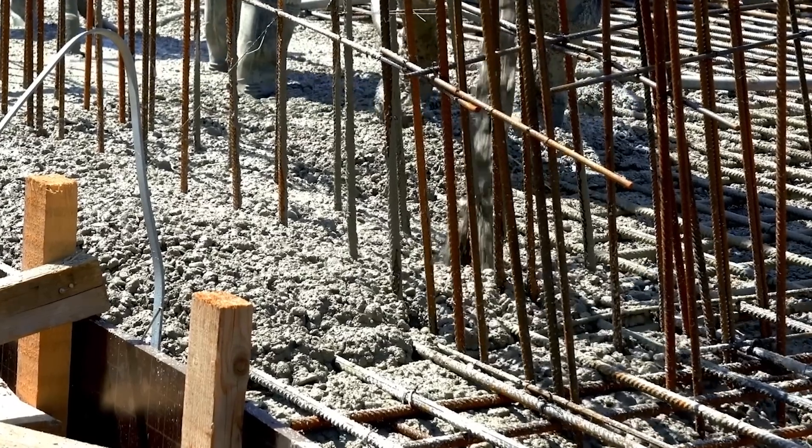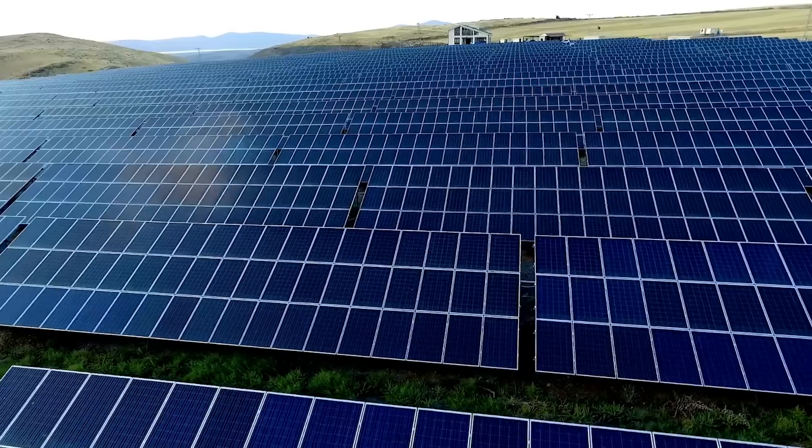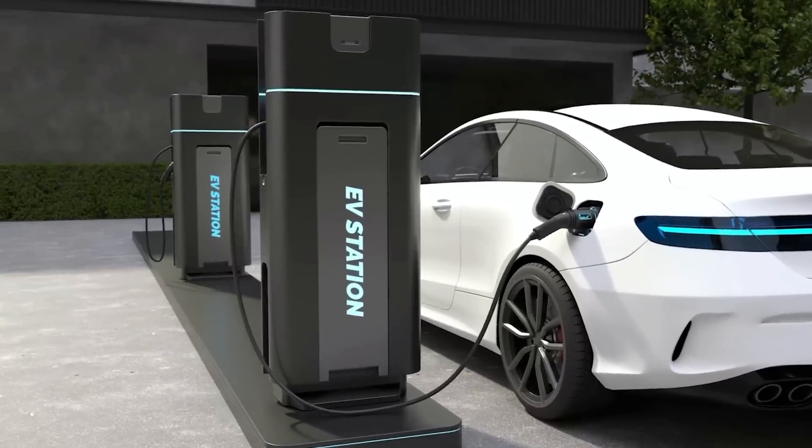Together, these processes supply the materials that we need for modern life: concrete, steel, aluminium, batteries to go in buildings, wind turbines, solar panels, and EVs that we need into the future. These materials are vital for the future, but come with stubborn emissions that can't be simply electrified away.